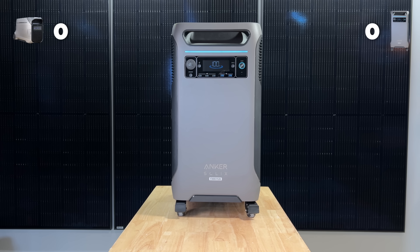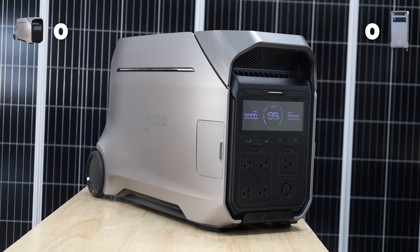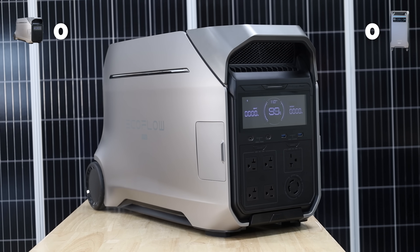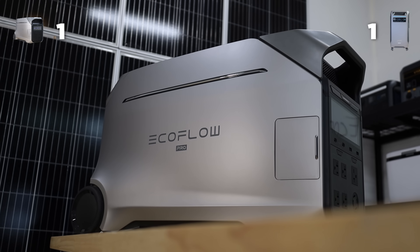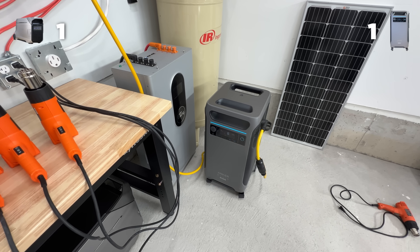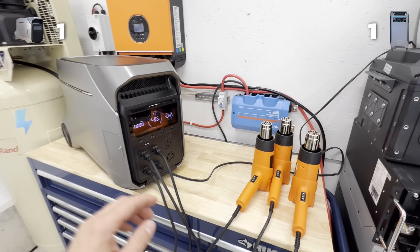First up, the F3800 Plus has a 3,840 watt-hour battery, while the Delta Pro 3 is 4,000 watt hours. So not by much, but the Delta Pro 3 takes the first point. Anker comes right back though because it has a 6,000 watt inverter, while the Delta Pro 3 only has a 4,000 watt inverter. Based on our testing here at the lab, the Anker also surges very well compared to the Delta Pro 3. EcoFlow tends to not really have the best history for surging, so Anker takes the lead.